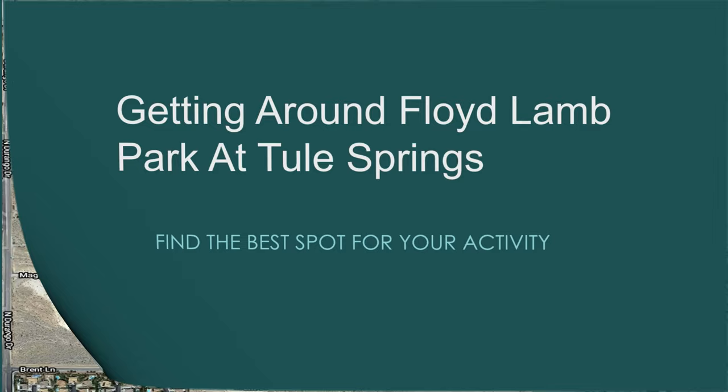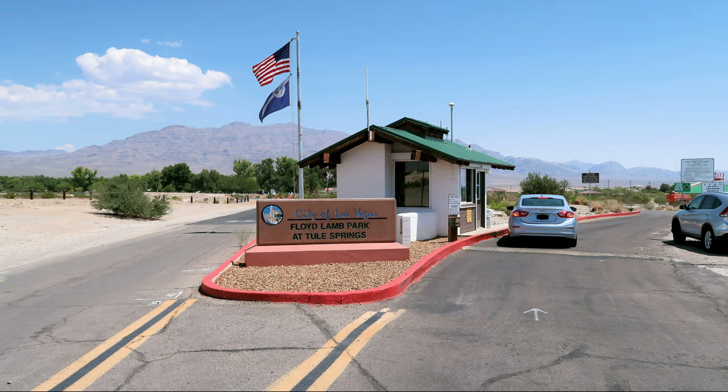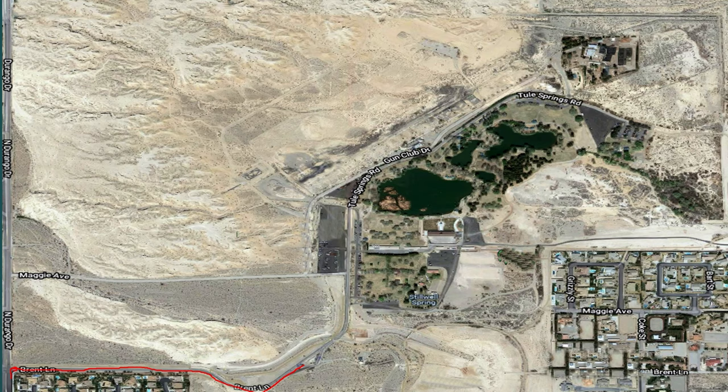To get to the park, the visitor has to reach North Durango Drive. Make the right turn at Brent Lane and continue down this road, which eventually leads to the fee booth. Once passing the fee booth, just follow the road around until you come to this point, which will be your decision point, because it depends on what you really want to do at the park.